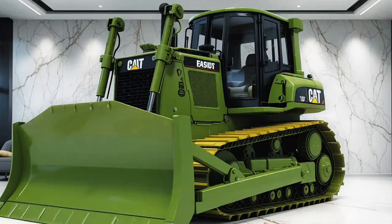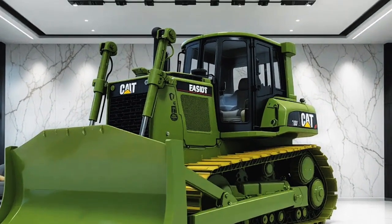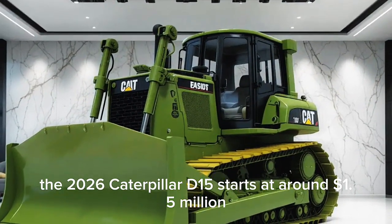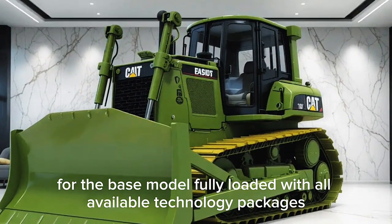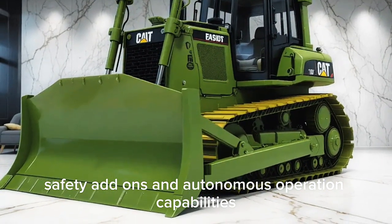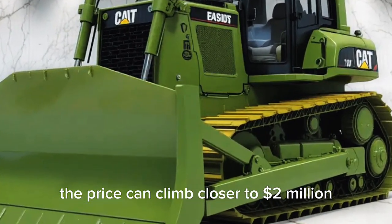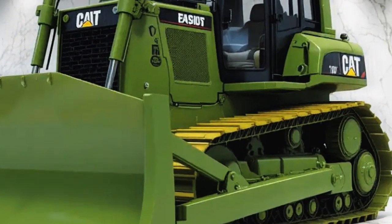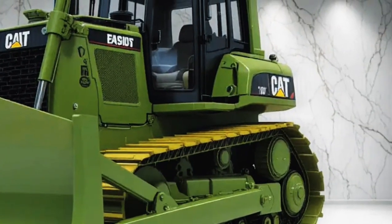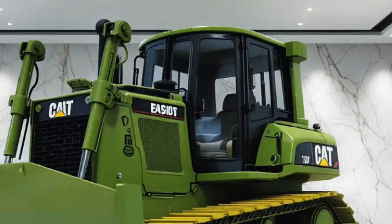Now let's talk about price. A machine of this size and capability doesn't come cheap. The 2026 Caterpillar D15 starts at around 1.5 million US dollars for the base model. Fully loaded with all available technology packages, safety add-ons, and autonomous operation capabilities, the price can climb closer to two million dollars. While that might sound steep, Caterpillar is positioning the D15 as a long-term investment.